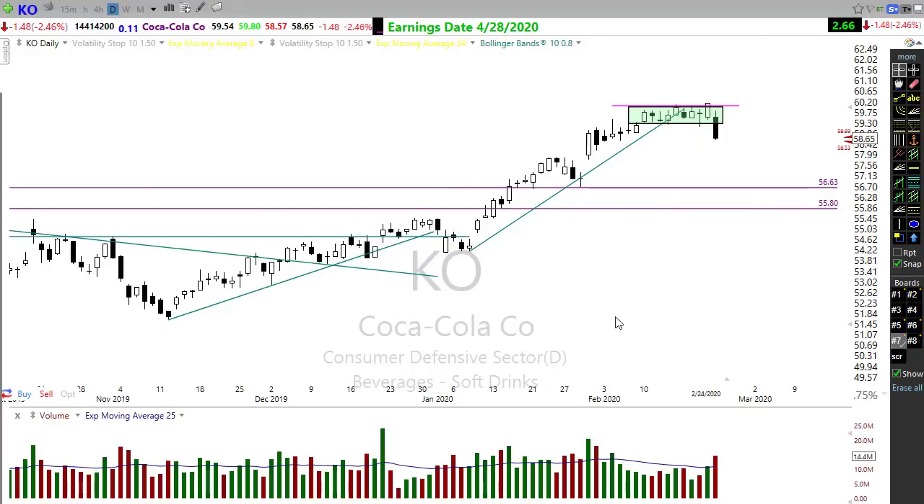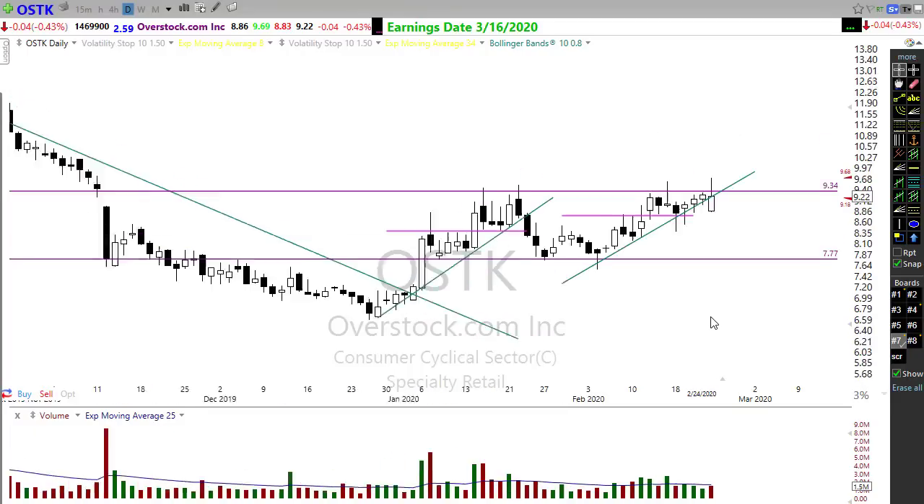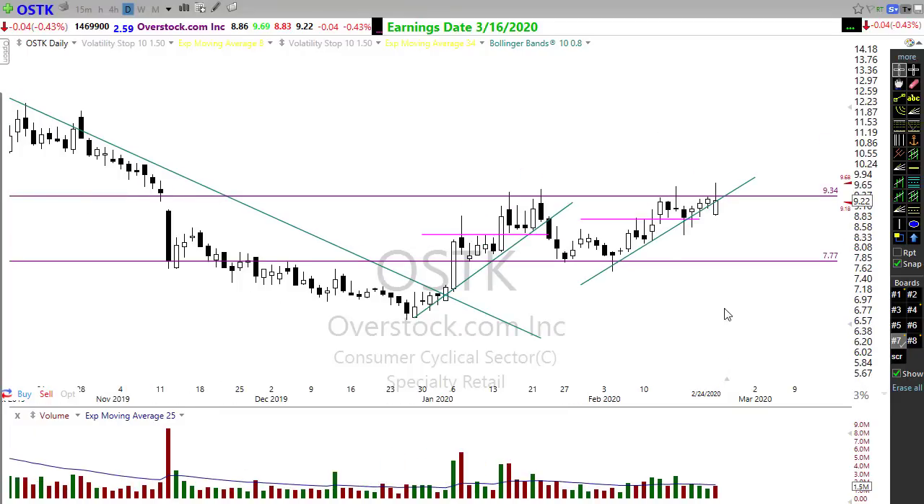Take a look at OSTK. This one kind of surprised me — even with all of the nastiness in the market, OSTK found some energy to move higher and popped up nicely yesterday, trying to break through that resistance but unable to hold it through the end of the day. If OSTK can push on through that level, there may be some opportunity there. If it finds resistance here once again, we could find this to be a failure.